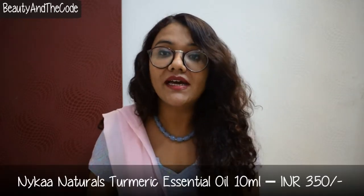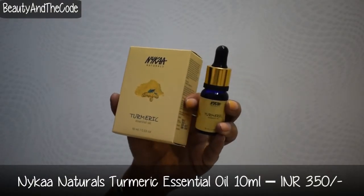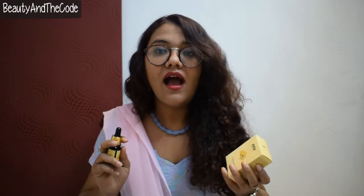I'll start with the skincare products. I've ordered four essential oils from Nykaa and this first one is the latest — the turmeric oil. They introduced 12 new essential oils recently and I had to pick turmeric because turmeric really suits me. It helps me get rid of acne and get an even skin tone, so I got my hands on the turmeric essential oil.